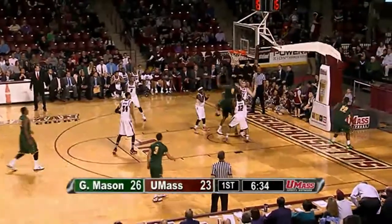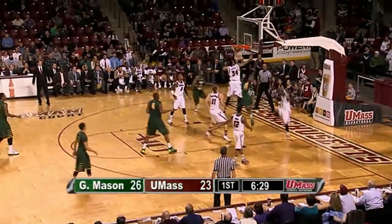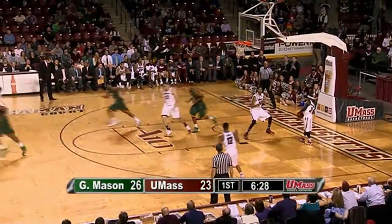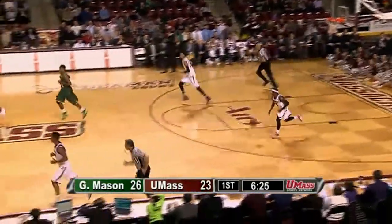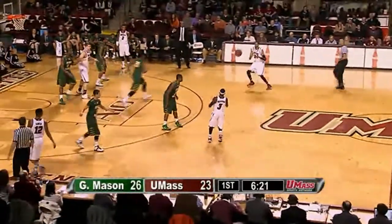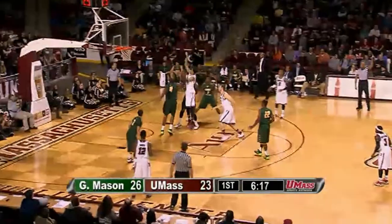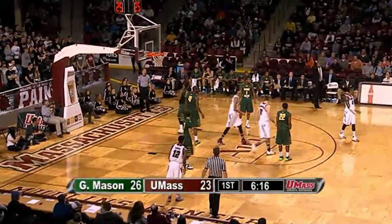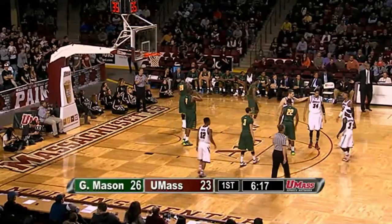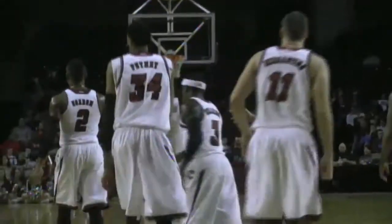Now he goes to the baseline — Moore's layup blocked by Putney again. This time UMass gets the defensive rebound. Putney these last couple of weeks has become a shot-blocking machine. Here's Putney from Williams inside the arc — fouled, shot does not drop. Putney got hit by Copes, and that will bring us to the belated under-eight timeout. The shot would have counted had it gone in — active shooting foul on Copes. 6:17 to go, 26-23 George Mason.